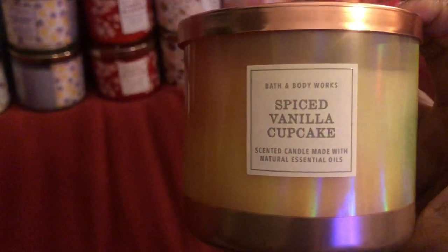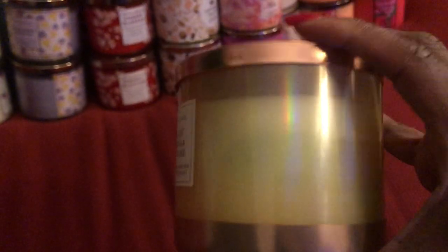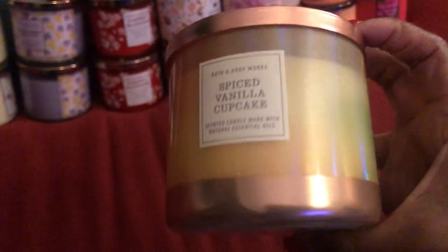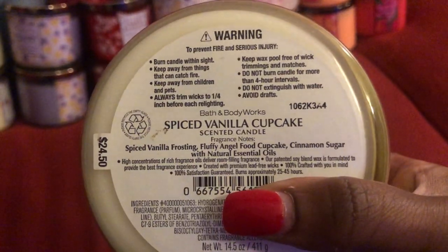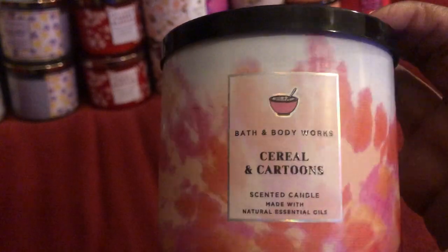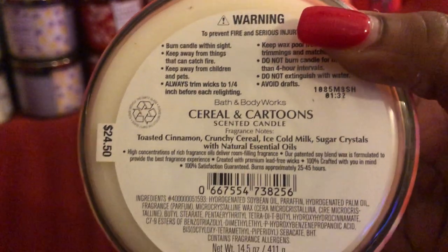The next one is the Spice Vanilla Cupcake — this one was released this year as well. Packaging is very pretty — it's like the iridescent with the gold wrap on the ends and then the gold lid. The next one is Cereal and Cartoons, and this is exactly what it smells like. This is their 90s collection that came out this year. This one actually smells like Cinnamon Toast Crunch to me — exactly like Cinnamon Toast Crunch.